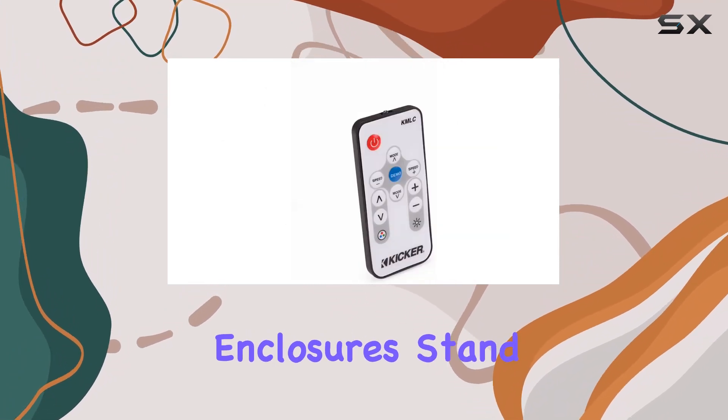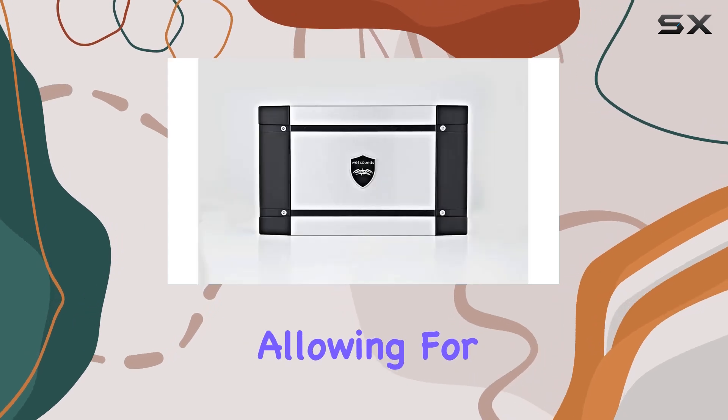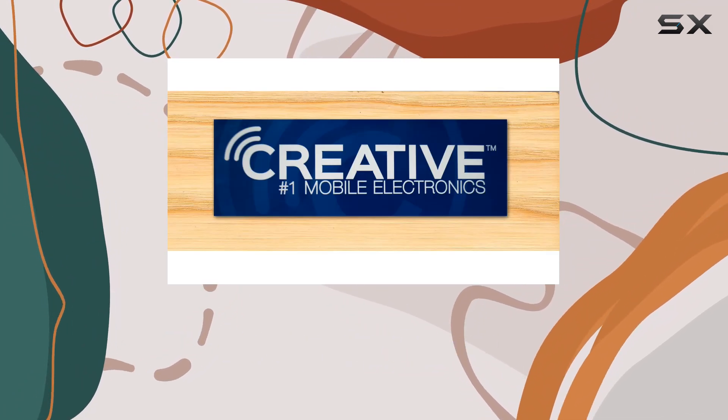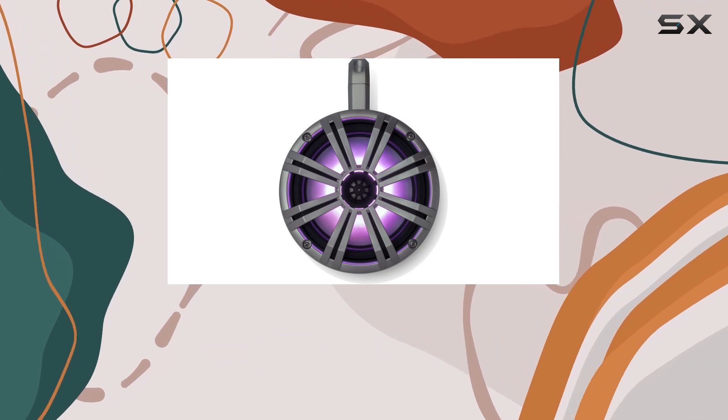The enclosures feature a bold black finish with contrasting accents. What makes these enclosures stand out is their capability for nine-degree axis rotation, allowing for optimal sound direction and making it easy to aim the speakers for the best audio experience regardless of where you are on your vessel.